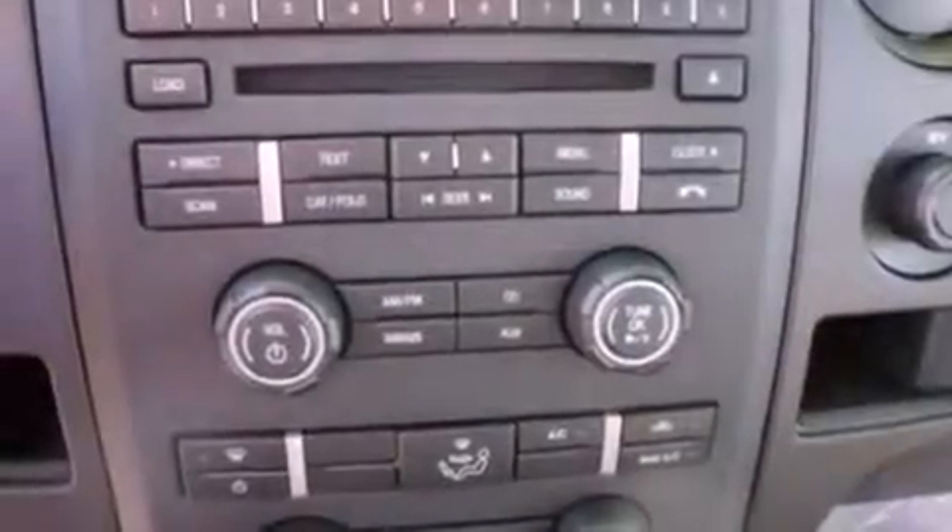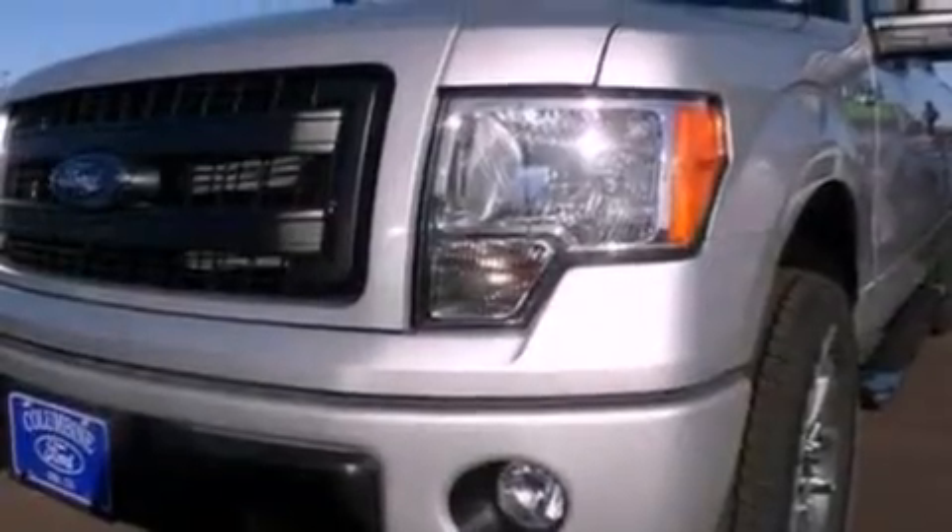The following features are also included: air conditioning, a split folding rear seat, cruise control, automatic locking wheel hubs, running boards, an engine immobilizer theft deterrent system, a passenger side vanity mirror, an anti-lock braking system, a keyless entry system, and an auxiliary power outlet.